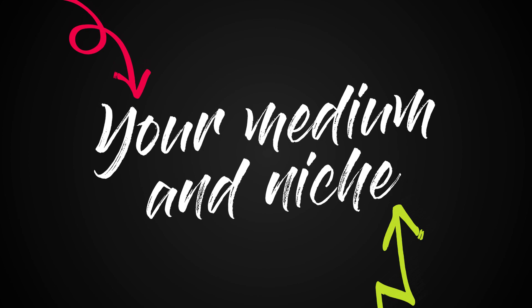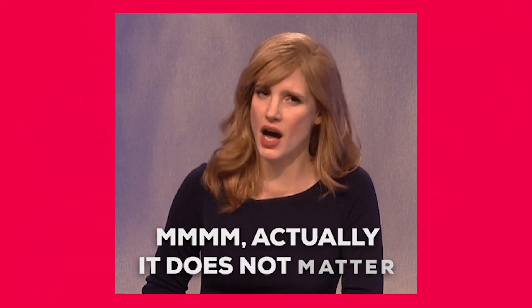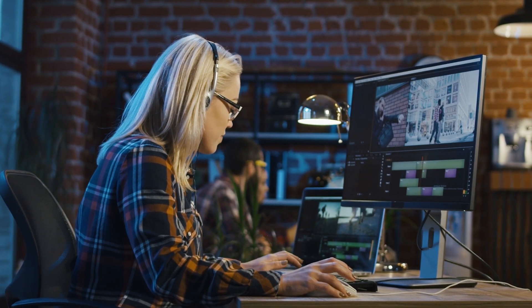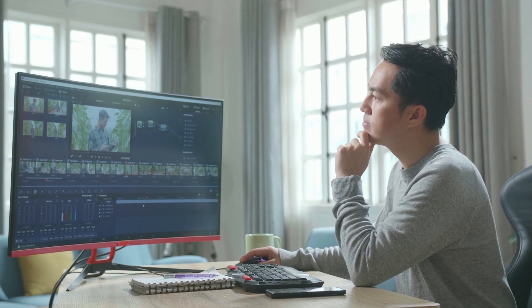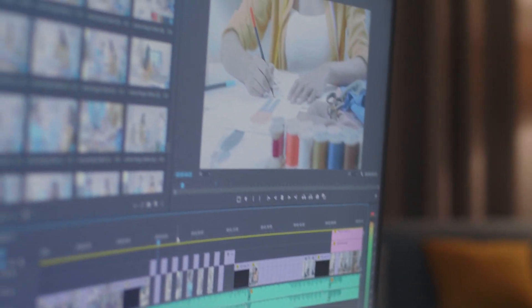Expand your medium and your niche. A lot of people ask me what platform they should use. To that I say: when you're a beginner, it doesn't quite matter how you are doing your editing, as long as you are learning the concepts of editing. There is a lot of benefit to practicing video editing on different platforms. I think learning how to edit on TikTok is almost just as valuable as learning to edit on Premiere — I don't think one platform is more important than the other; they're all different in different ways.